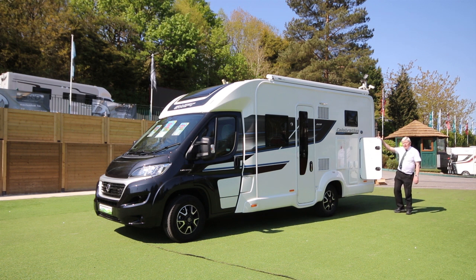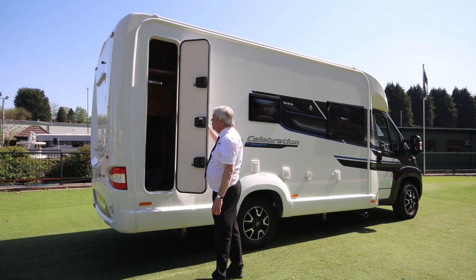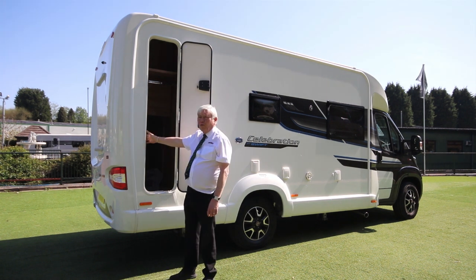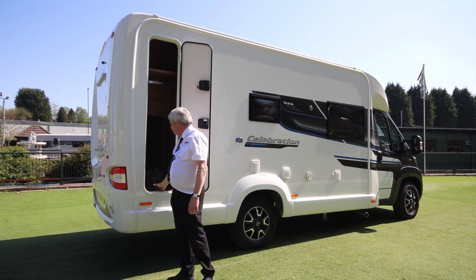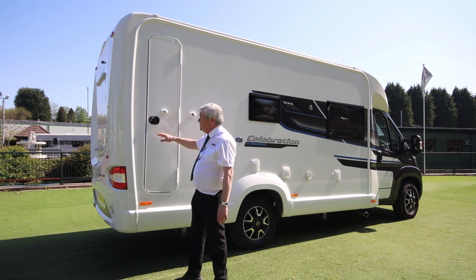Let's go around the other side and we'll show you the access to this storage area. On this side you have a much taller door that gives you provision for hanging those wet clothes, wet walking clothes, trousers, etc.